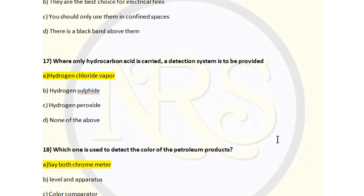Question number 17. Where only hydrocarbon acid is carried, a detection system is to be provided for: Option A, hydrogen chloride vapor; Option B, hydrogen sulfide; Option C, hydrogen peroxide; Option D, none of the above. The correct answer is Option A, hydrogen chloride vapor. Hydrocarbon acid is essentially hydrochloric acid, and hydrogen chloride vapor is the medium released from the hydrochloric acid cargo. A detection system must be provided to detect this vapor. Option A is the correct answer for question number 17.